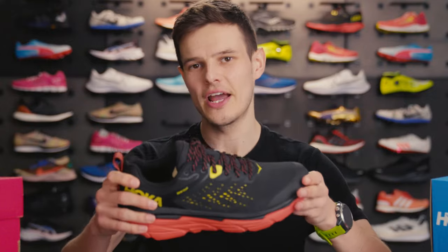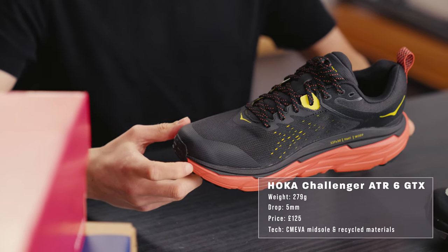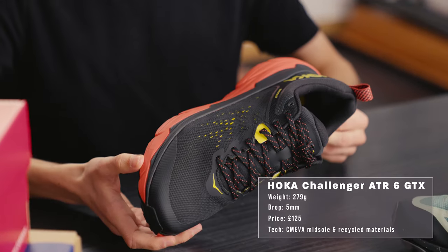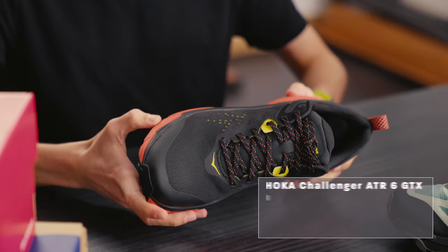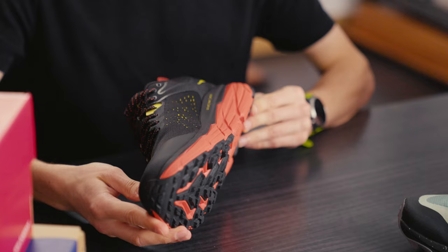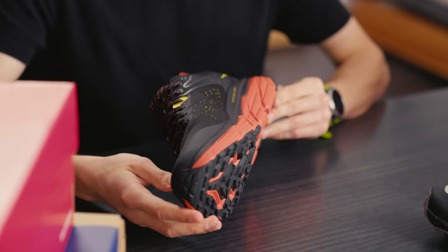Next up, the Hoka Challenger ATR6 Gore-Tex is a real workhorse of a shoe to get you where you need to go, road or trail, rain or shine. One of the lighter shoes on this list at 279 grams, the Challenger ATR6 Gore-Tex features the same late stage metarocker geometry that fans of Hoka road shoes will love, but with the addition of 4mm lugs on the outsole for superior traction on all but the gnarliest of terrain.